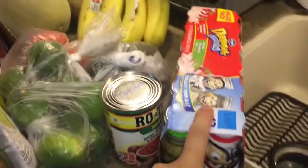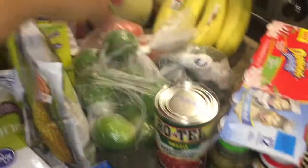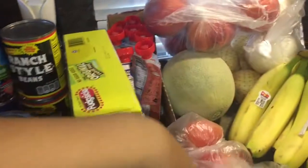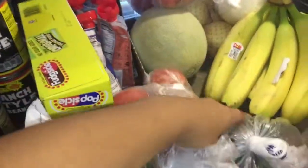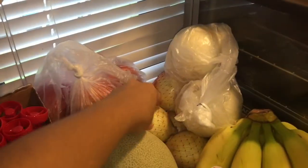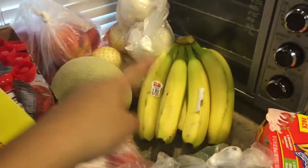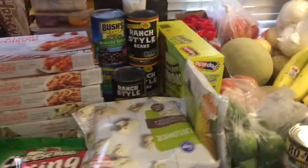I got those for Sean, and I got these for James and Sean: some Rotel sauce, limes, tomatoes, jalapenos, a cantaloupe, nectarines, yellow onion, white onion, and some bananas — and then including the Gatorade I got for my husband.